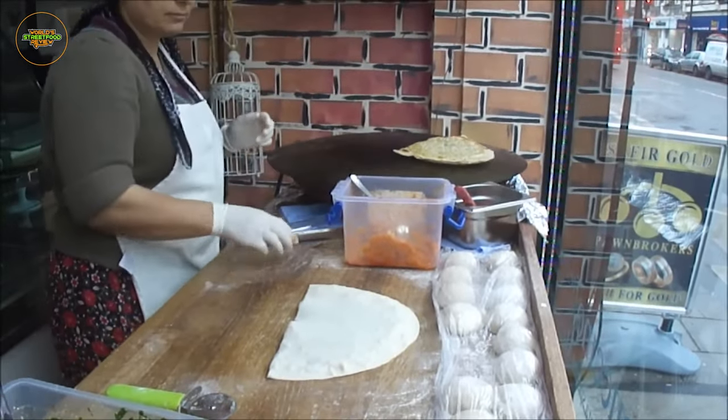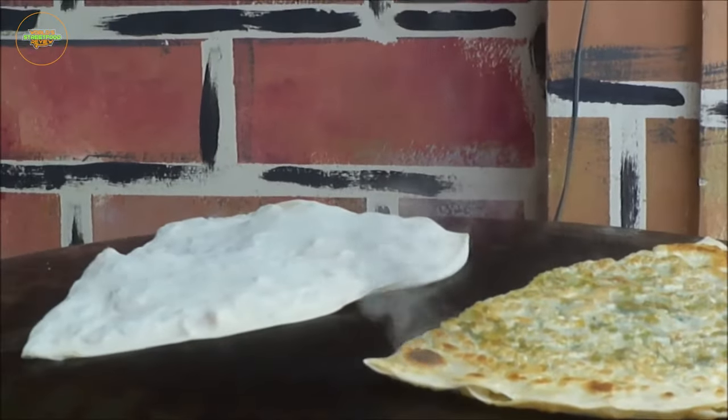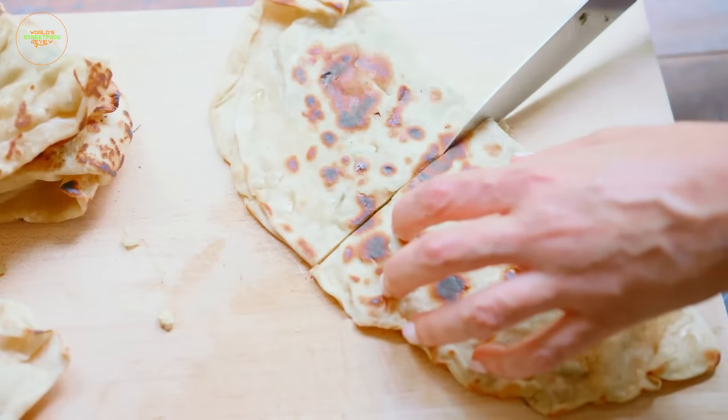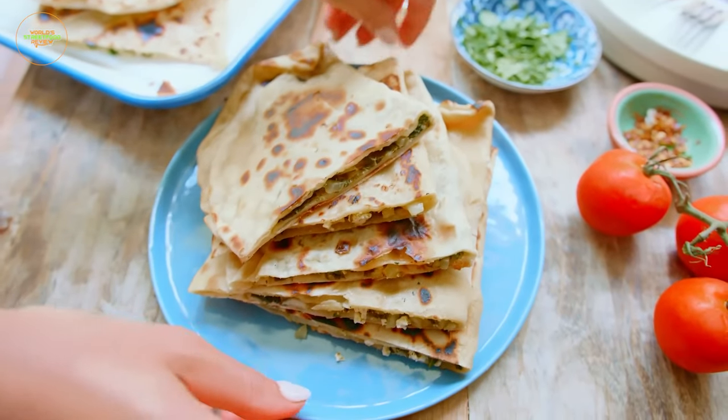Cooked on a griddle, the Gozlem acquires a delightful crispness, while the fillings meld together, creating a symphony of flavors. Witness the craft of expertly rolled Gozlem and relish the satisfaction of savoring this handcrafted Turkish delight.